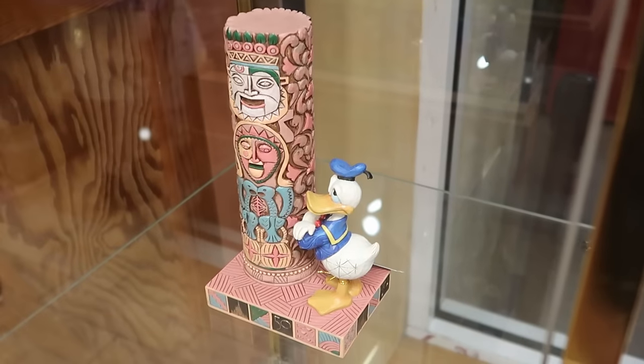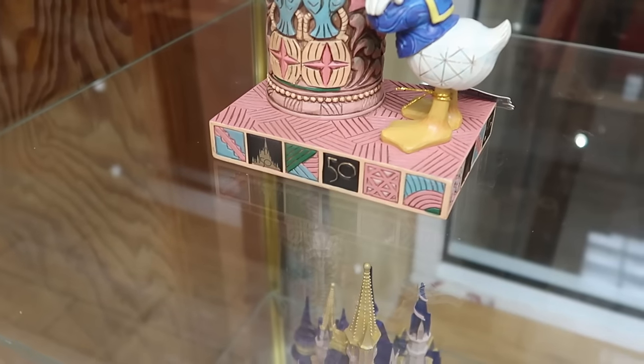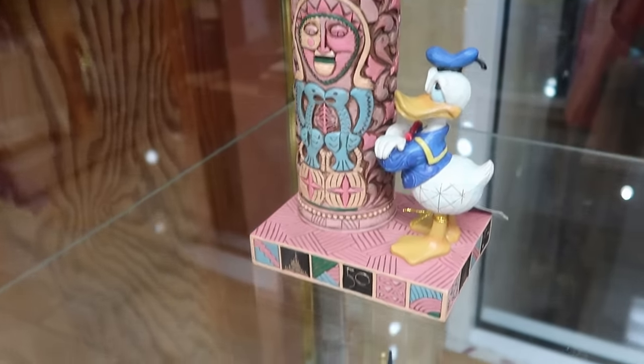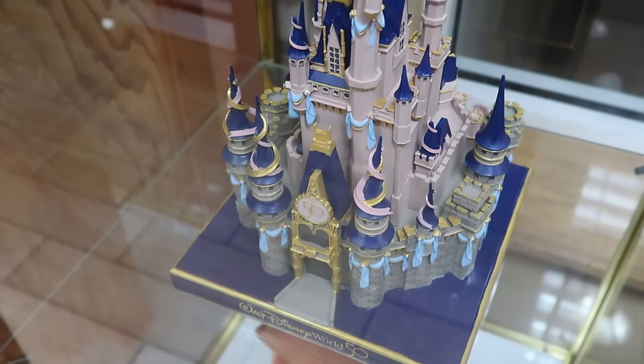They have the 50th anniversary Jim Shore statue with Donald Duck and the totem pole — if you look closer at the base you can see the 50th and Cinderella Castle. That is really neat, $45 for that. And here's the 50th Anniversary Cinderella Castle statue we saw up front in the box for $75.